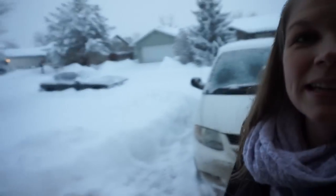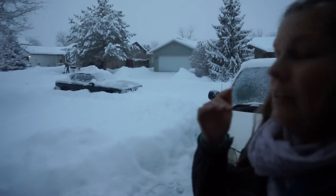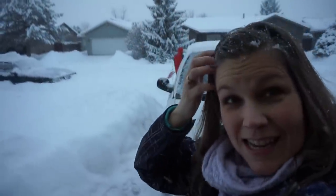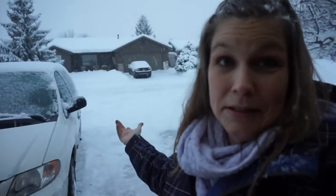It doesn't even matter if you shovel because it just keeps coming. We've been out here trying to get our other car out because it runs better in the snow, but it's not coming out — I don't know what we're going to do. The girls get to stay home tomorrow, which is fine, but going to have to use vacation or personal days for work, which kind of stinks. But honestly it's better than driving in this.